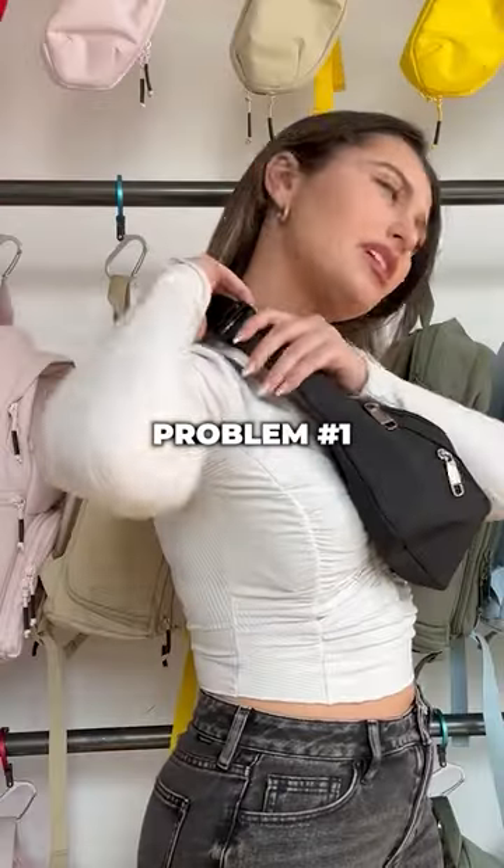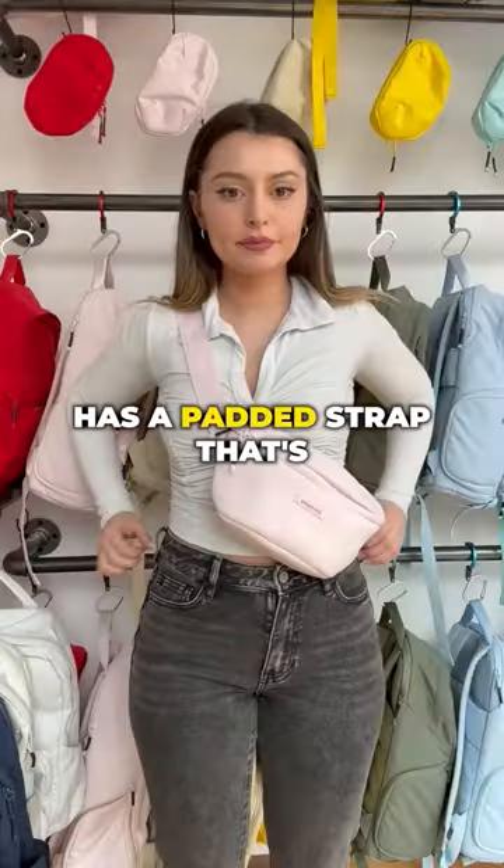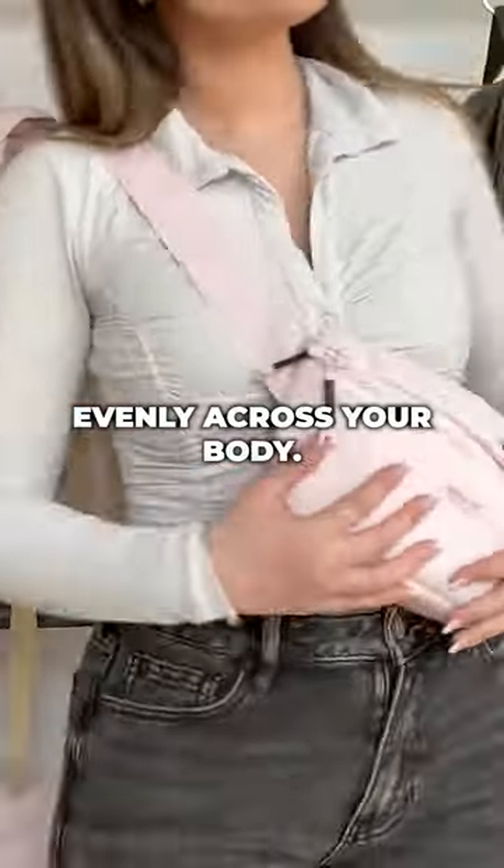Here are some problems I had with fanny packs. Problem number one: the strap digging into your skin. But the Brevity Crossbody has a padded strap that's designed to distribute weight evenly across your body.